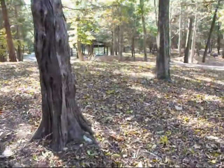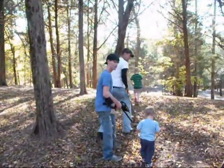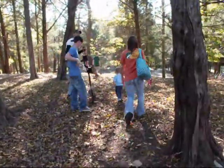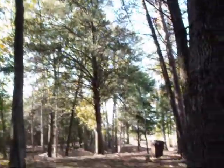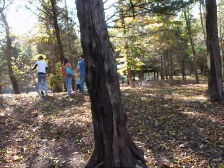We're out at another park today, we're going to see if we can find some stuff. There's Austin, Steven, my little grandson Eli, Kristen, and Mississippi Metalicious. We're going to check it out and check out these walking trails.